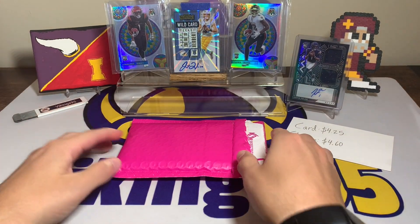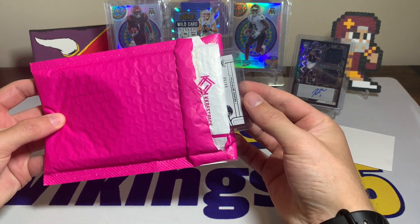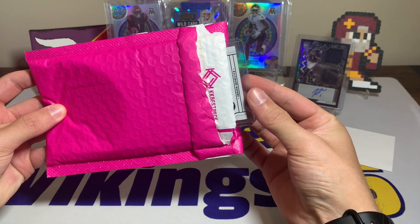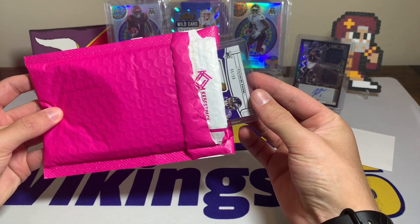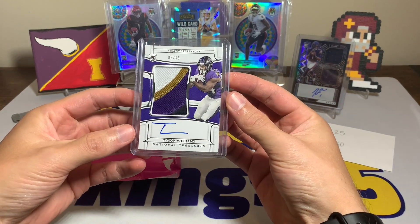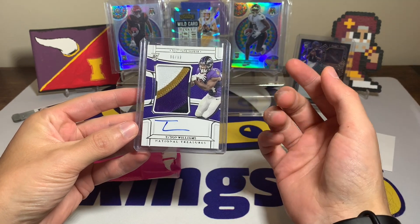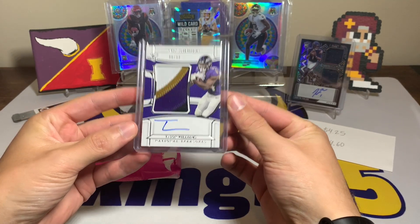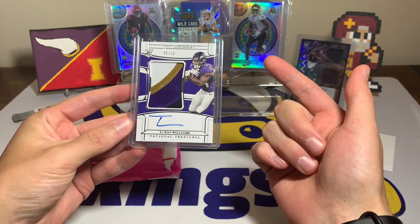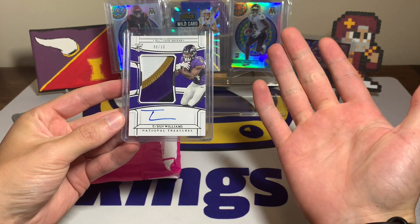This was probably one of the bigger hits out of this hobby box. It is a Baltimore Ravens card numbered out of 99. It is a Tyson Williams RPA from National Treasures. Ravens fans know they had some struggles last year at running back with injuries — Tyson Williams actually had some really good games, averaging like five yards per carry during his time in Baltimore.